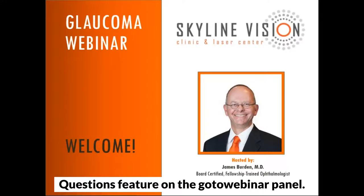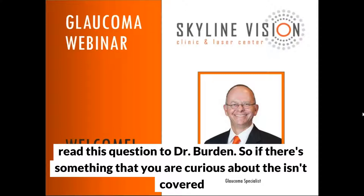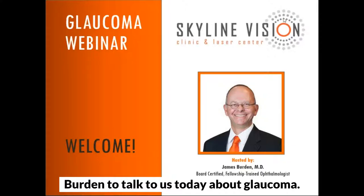Welcome to the webinar. At any point, if you have any questions, you can chat them to us through the GoToWebinar panel. Dr. Burden will go through some frequently asked questions, but at the end I will chime back in and read those questions to Dr. Burden. So without further ado, I'd like to introduce Dr. Burden to talk to us today about glaucoma.